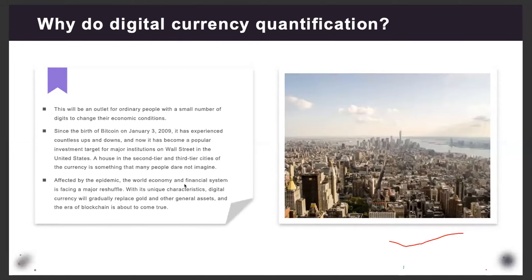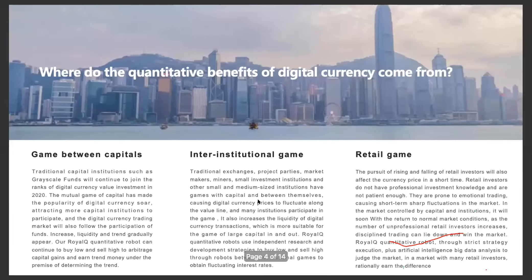Affected by the epidemic, the world's economic and financial system is facing a major reshuffle. Digital currency will gradually replace gold and other general assets, and the era of blockchain is about to come. Bitcoin is considered digital gold. In the market we have capital players like Grayscale funds, institutional players, and retail players. The Royal Queue bot is able to make money regardless of what manipulation they are doing in the market.